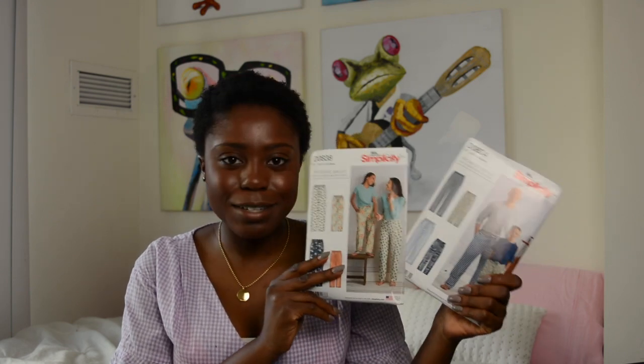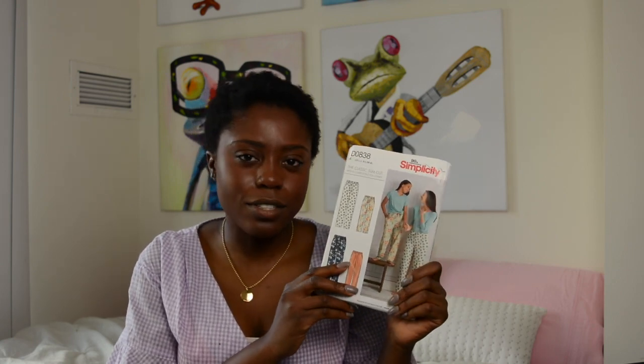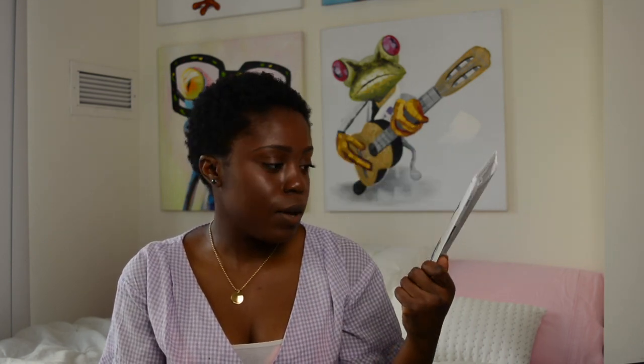Valentine's Day is coming up, so I thought it'd be fun to make matching pajamas. I purchased the Simplicity his and hers patterns — I could have drafted this myself, but it was 99 cents so why not. The last loungewear I have is Simplicity 8516, which are leggings. They're so cute and trendy. I purchased the wrong size, but I'm going to return it and get the correct size.